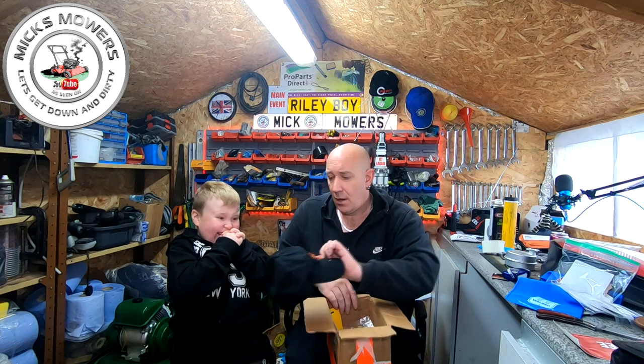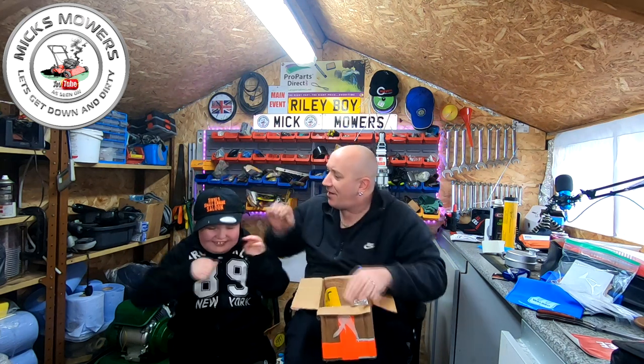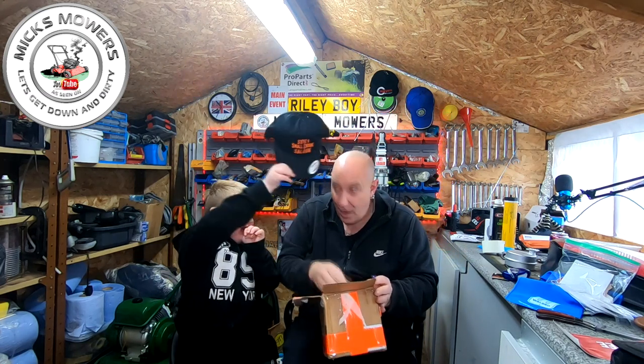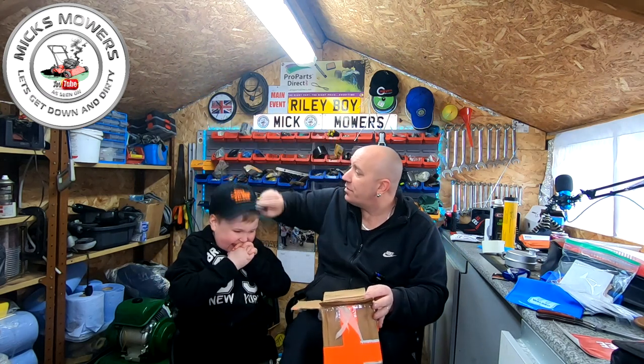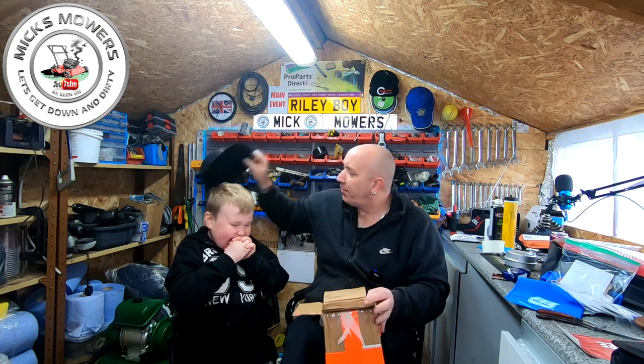What have I got on my head? A Steve's Small Engine Saloon cap - how cool is that? Check that out, Steve. That's proper. Is that for you? No, that's for you - it's yours. It says on there Steve's Small Engine Saloon - a hat and a little stick on the front. Wear that with pride.